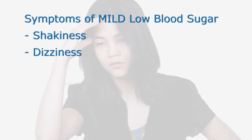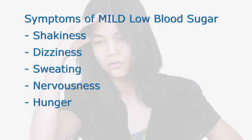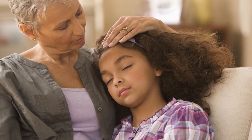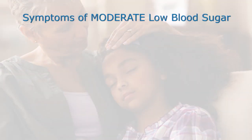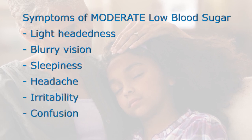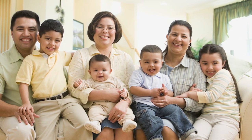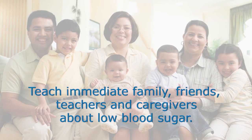Mild or early symptoms of low blood sugar include shakiness, dizziness, sweating, nervousness, and hunger. Adrenaline being released by the body produces these symptoms. The lower the blood sugar goes, the more a child's behavior may be affected as the brain starts running low on sugar. Moderate symptoms of low blood sugar may include lightheadedness, blurry vision, sleepiness, headache, irritability, or confusion. At this point, the child may not be able to help themselves, so it is very important that immediate family, friends, teachers, and other caregivers are instructed on how they can help.